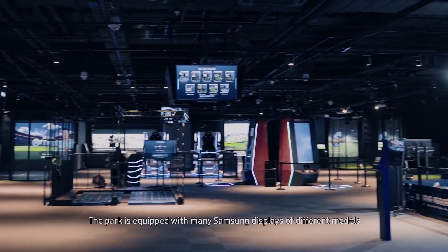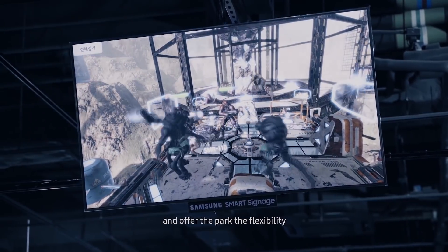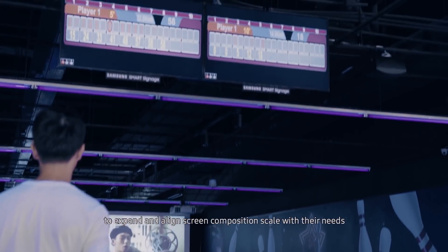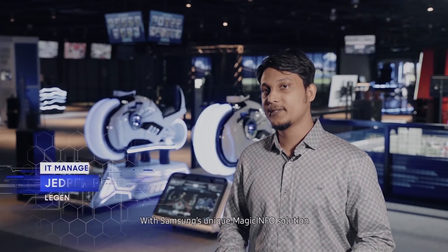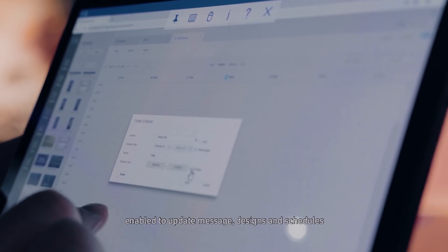The park is equipped with many Samsung displays of different models. They deliver superior picture quality and offer the park the flexibility to expand and align screen composition scale with their needs.